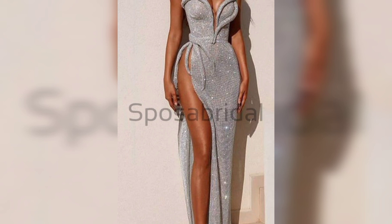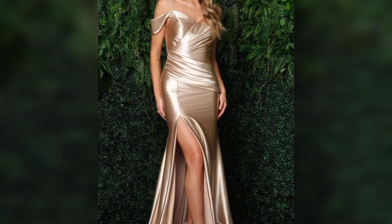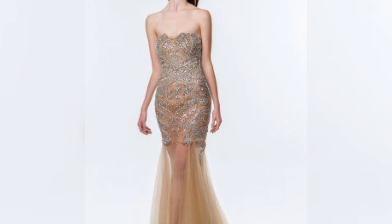Hi everyone, welcome to our channel. Today we are discussing non-revealing prom dresses. Please watch this video till the end and don't forget to like and subscribe to my channel for new updates.